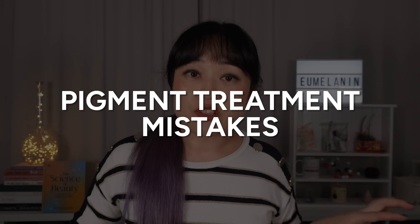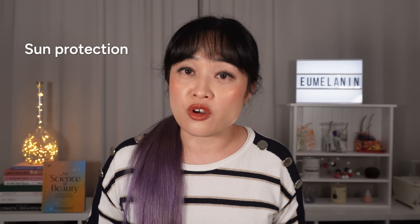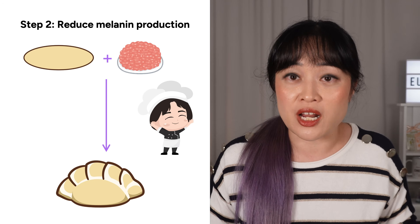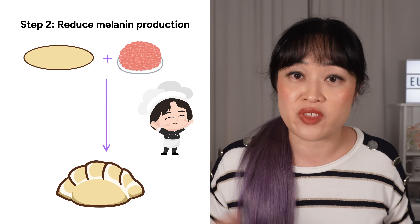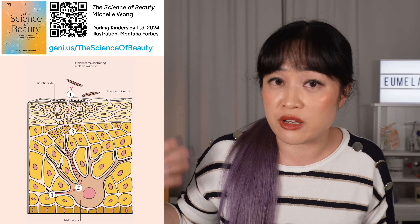Now let's talk about some common mistakes with pigment treatments. First: not using sunscreen. If you aren't using sunscreen, you are not helping your products work — you are sabotaging them. I wouldn't even start on these treatments without getting into the habit of using sunscreen first. Just using sunscreen can even out pigment, because if you don't have extra step one, you don't get extra steps two, three, and four.